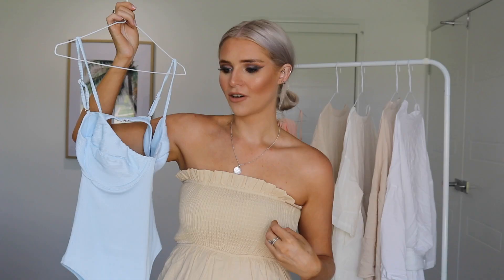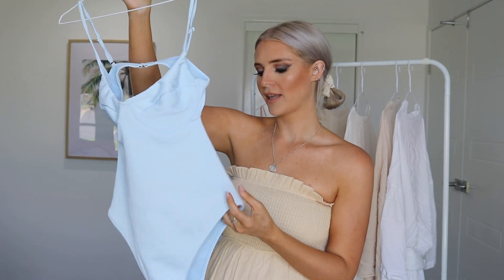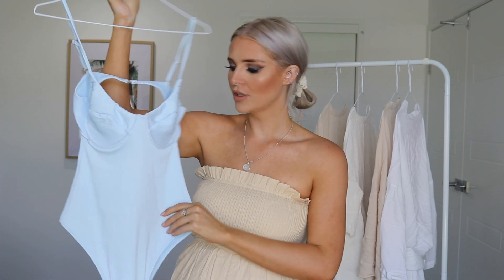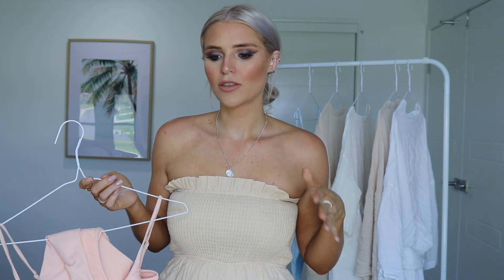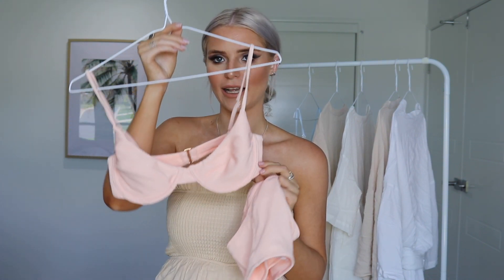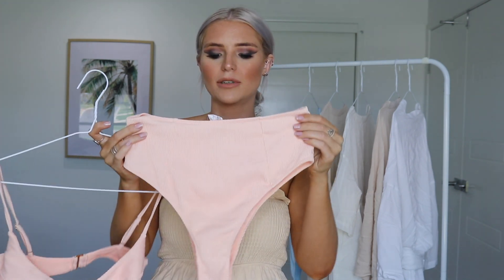I've already told you guys I'm going to be a mum! I got this collection partly because I wanted something that would really hide my belly for the time being. This baby blue one-piece is really gorgeous and beautiful — it fits really nice. The next tog set I got is pretty much like the blue one-piece but in a two-piece, in this peachy color. I fell in love with the peach — it's like a balcony bra set with a bra and high-waisted bottoms.